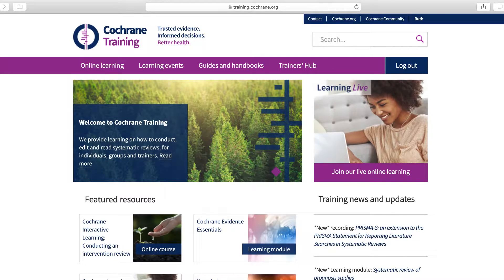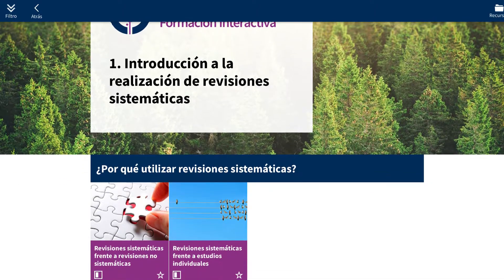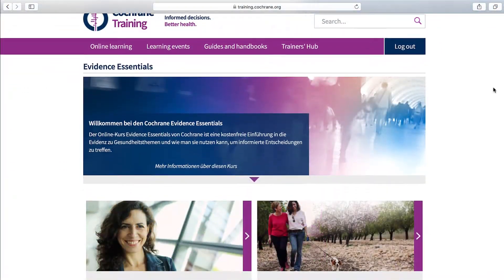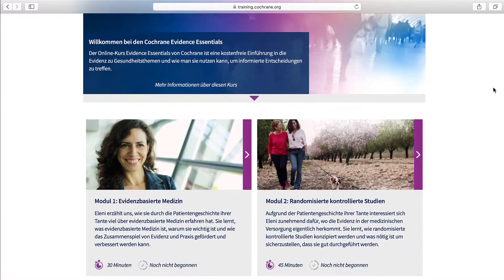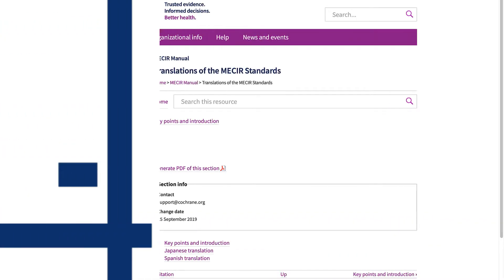Cochrane online learning resources are provided in different languages, including Cochrane Interactive Learning in Spanish and Evidence Essentials in German. Users can also select to read reporting standards in English, Spanish and Japanese.